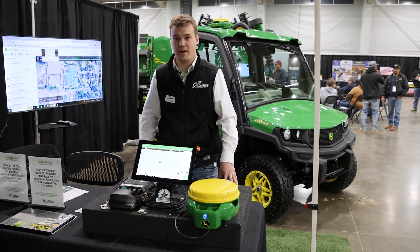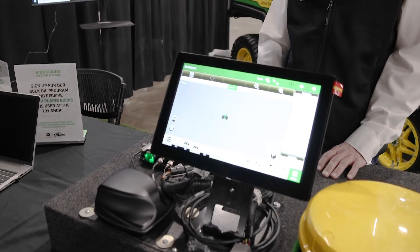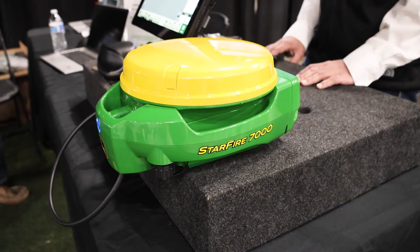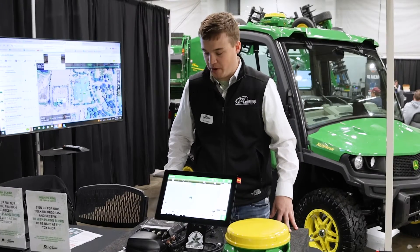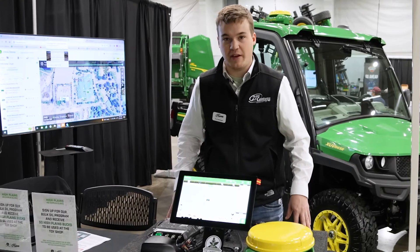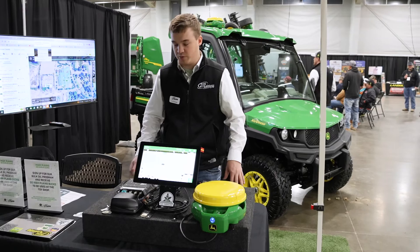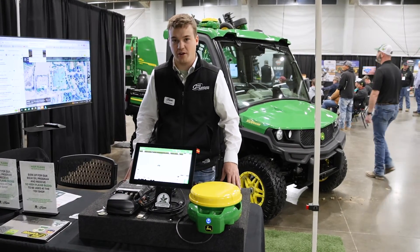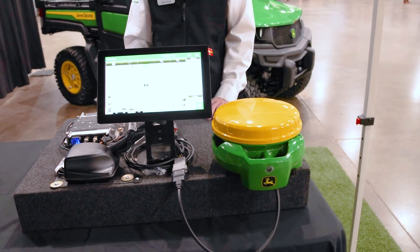If you want to add anything past that, like turn automation or machine sync, the subscription is $42.50 more. With that, you get your display, your choice of an M or R modem, and your SF7000 receiver with SF1, which can be upgraded to SFRTK2 for $1,500 a year. If you were to buy all this separately, the display runs about $10,000, the receiver about $4,300, and the modem about $250 — coming to about $14,000 versus the low cost of this $2,000 kit with annual subscriptions.